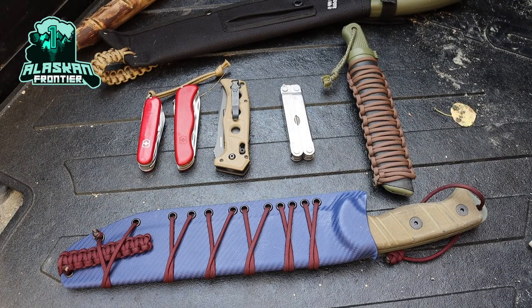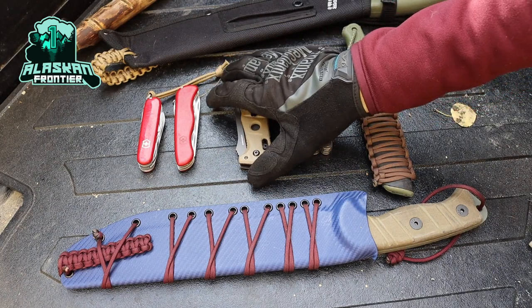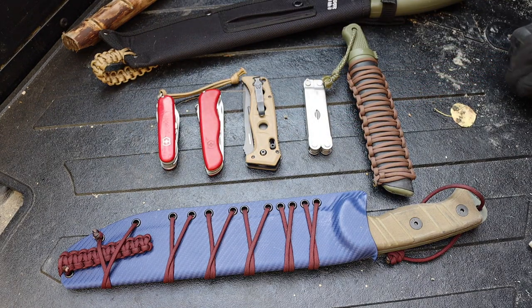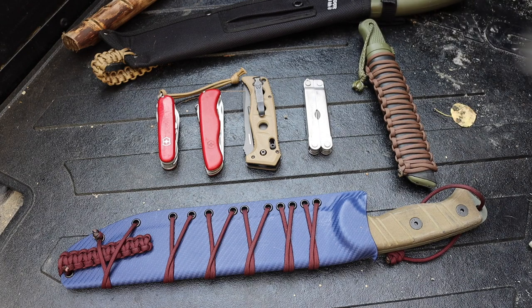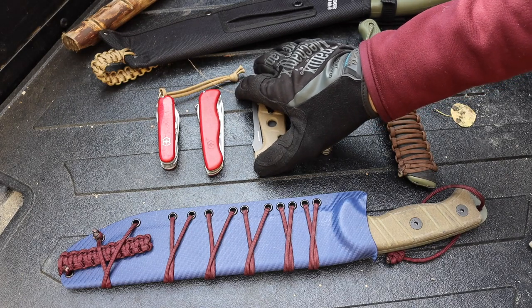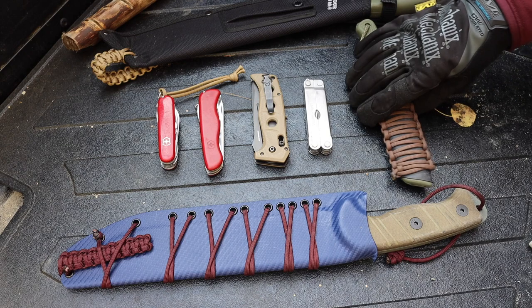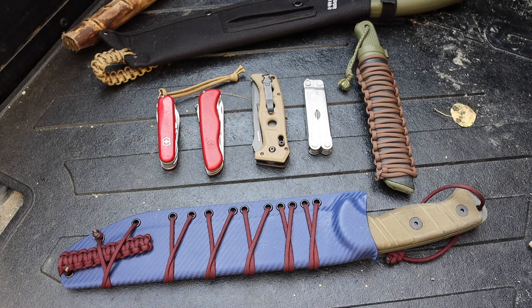Today we're talking about some of my favorite bushcrafting and outdoor gear for 2021. This list is pretty chaotic because it's definitely some new, some old equipment, but this is ultimately just gear — multi-tools and knives — that I've had a lot of fun with this year. It's kind of just a list of some fun equipment I've picked up and used and enjoyed throughout the year.